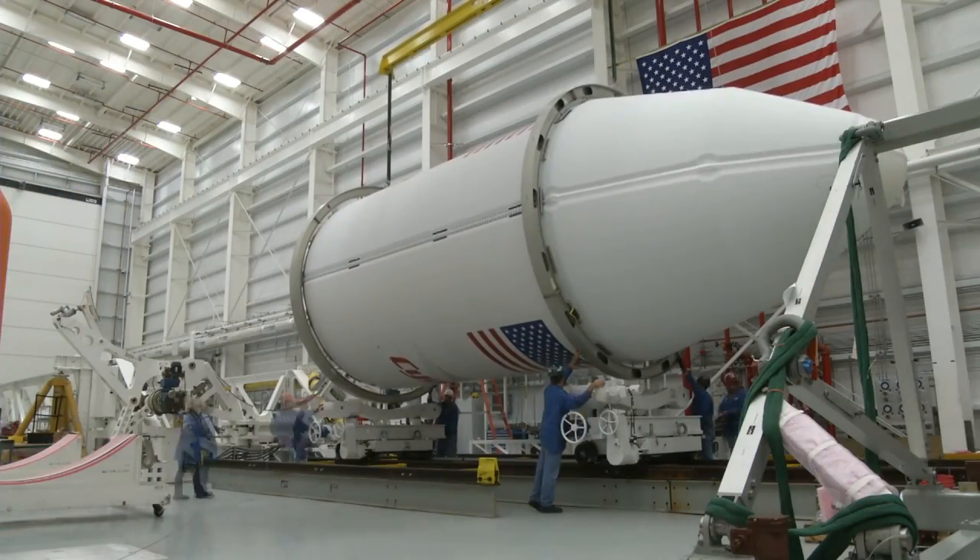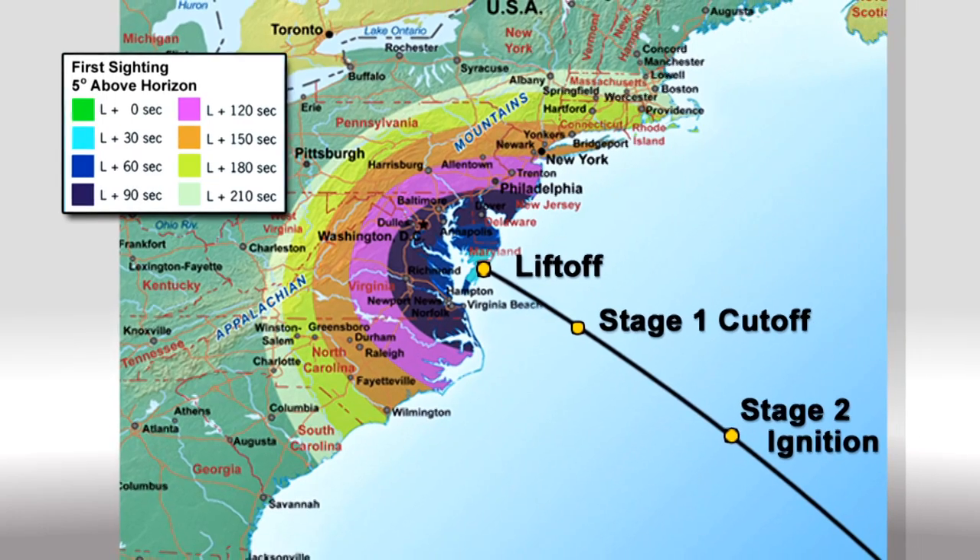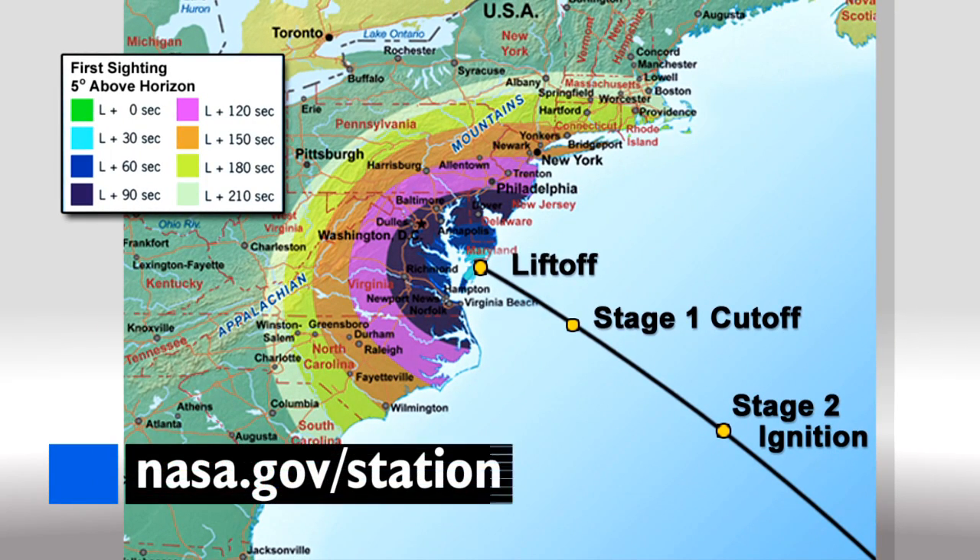Meanwhile, Orbital Sciences is getting ready for its Cygnus to head to the station. It'll be taking about 2,700 pounds of cargo up to the crew. If you live anywhere from South Carolina up to Massachusetts, make sure you look up because you'll be able to see the launch. For the latest updates on the launch date and time, log on to nasa.gov slash station.